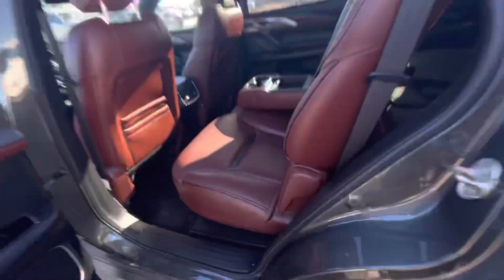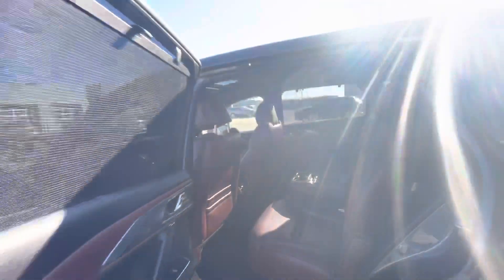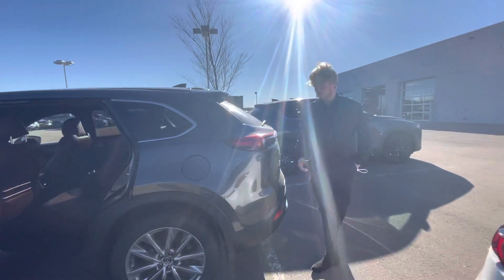Jumping into the back seats, you're going to see you've got tons of room for all your passengers back there, and you also do have the third row seating as well, so that's a nice touch if you've got some more kids at home.